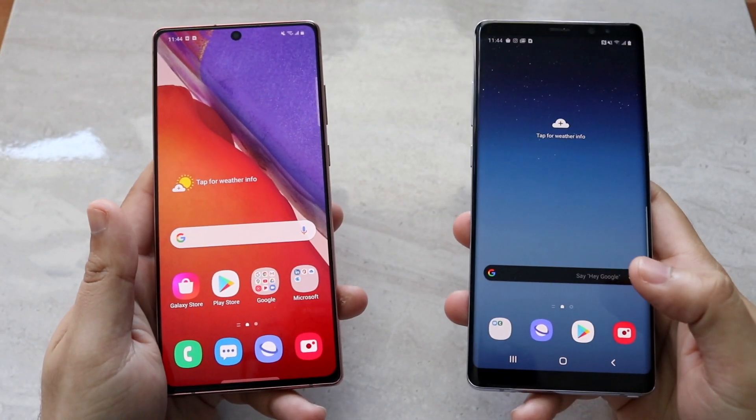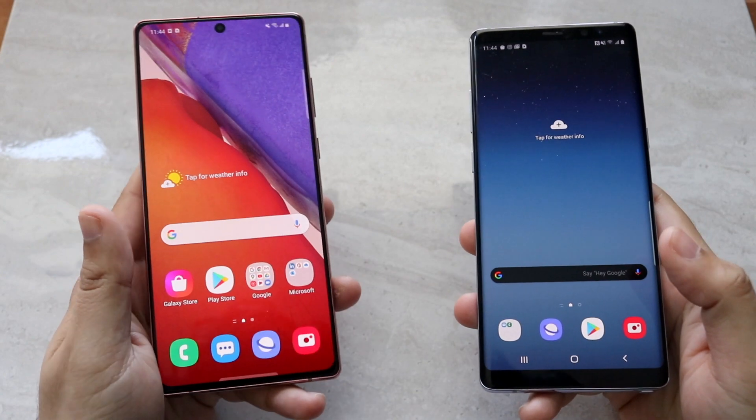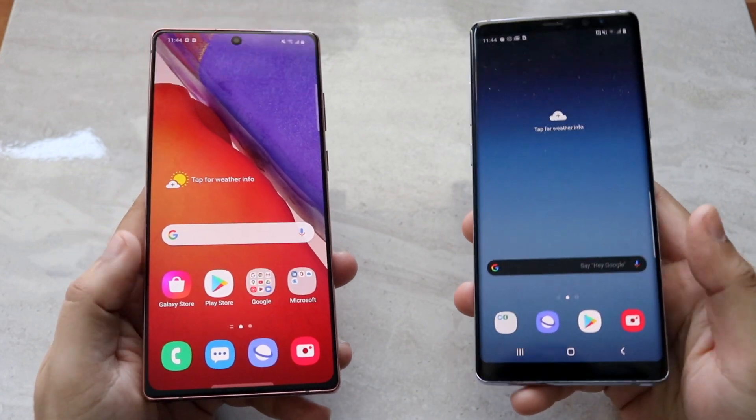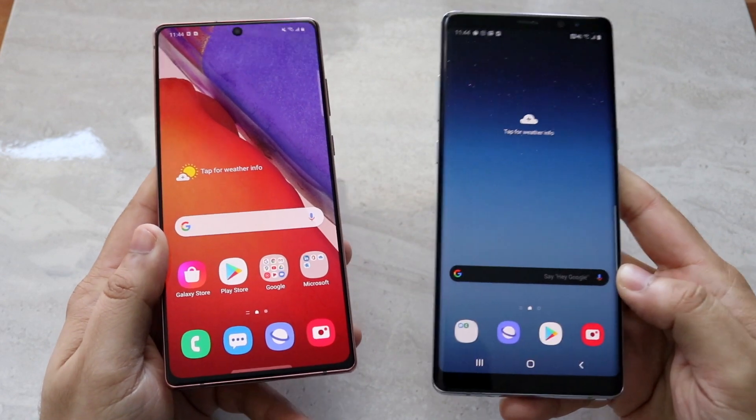Well, well, well, welcome back everyone. Time to do another comparison, this time around between the Samsung Galaxy Note 20, the newly released phone, against the older Samsung Galaxy Note 8.